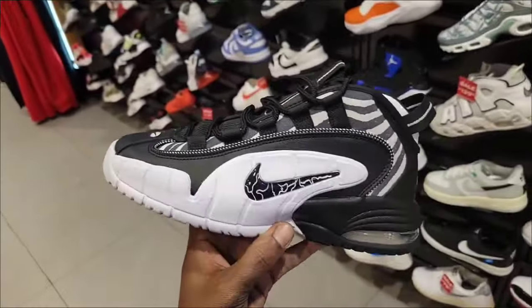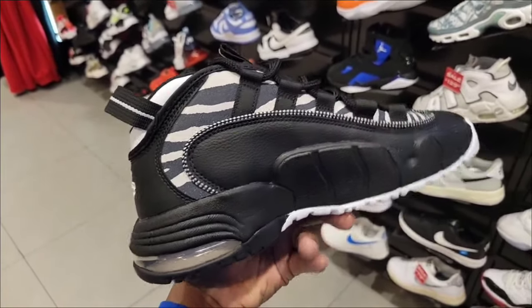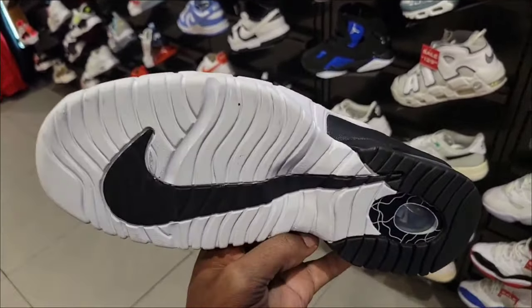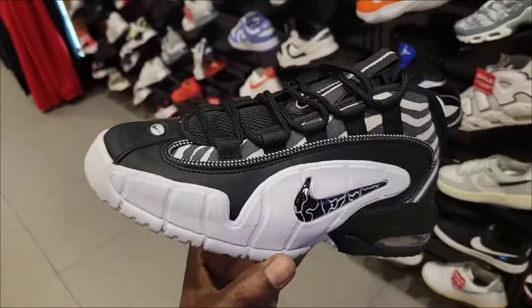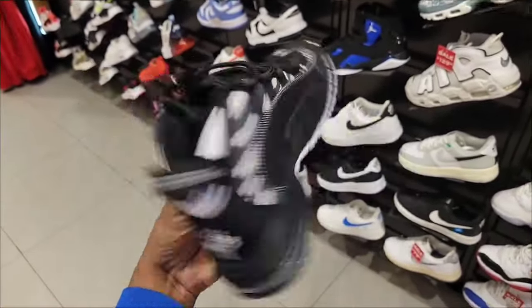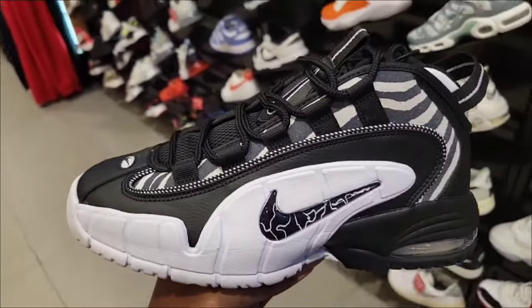They got the new Penny. This one is actually not bad — got the animal print, got the leather on the upper as well. Definitely a fire colorway, retail for $190. These will be marked down at some point and you'll find these at the outlet, so be a little patient if you don't have to have them right now.